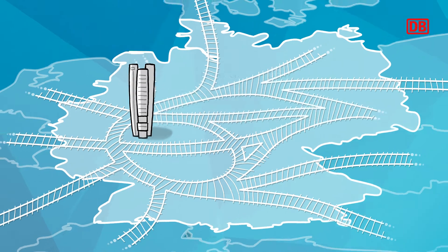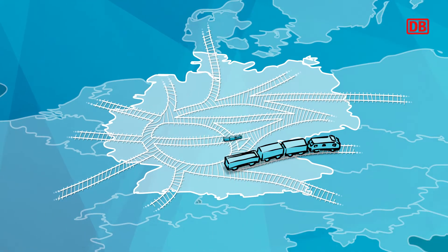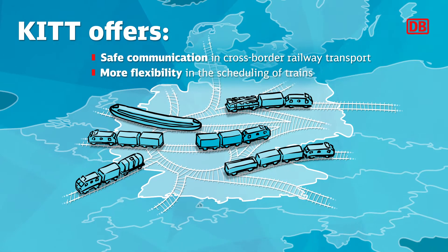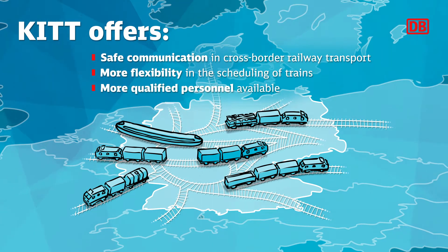Sustainability is always our focus. KIT does just that — it helps train drivers communicate safely with operation control centers in cross-border traffic throughout Europe, making the dispatching of trains and staff even easier. This allows us to drive the modal shift forward and get more traffic onto the railways for more carbon-neutral transport in Europe.